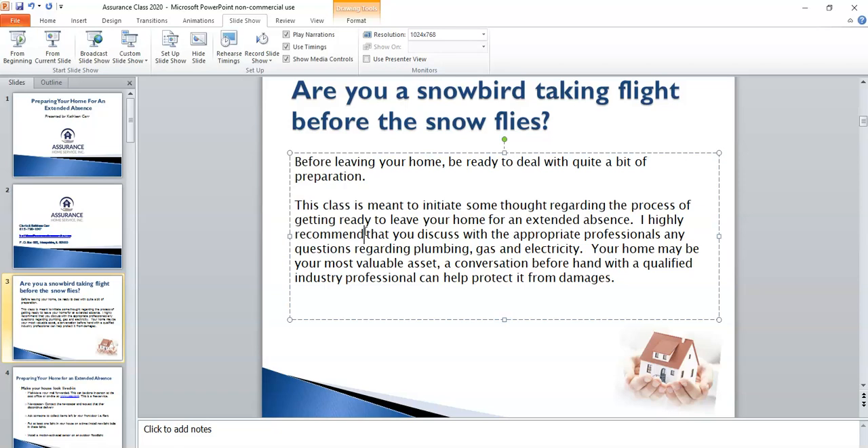One caveat I would include: with regards to any utilities like water, gas, or electricity, I would highly recommend that you contact a professional regarding these items. The risk of a water pipe bursting and causing tremendous damage in your home is low, but I think it's very helpful to seek out the recommendations of a plumber or an electrician regarding your home, because they would know your situation best and would be able to give you the best advice.